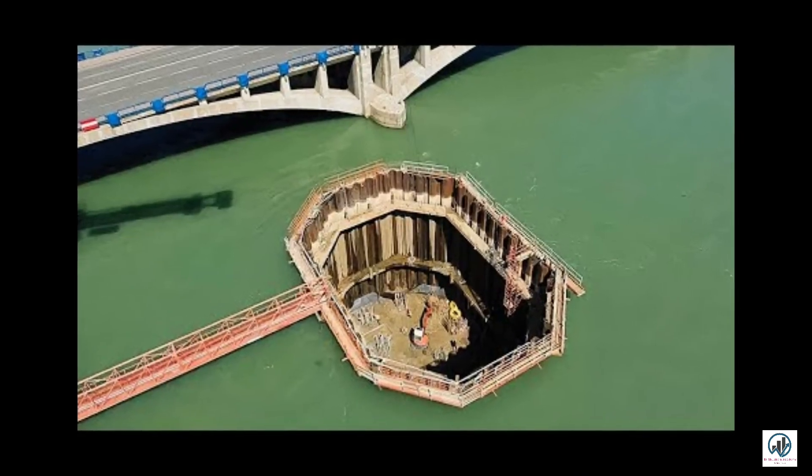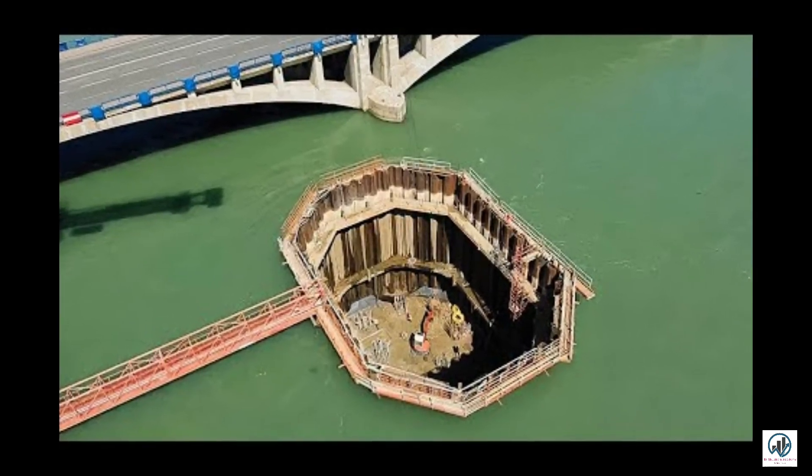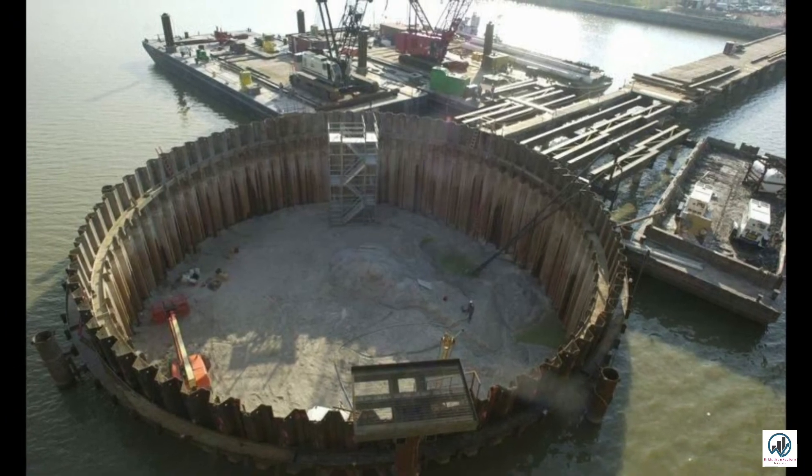These types of cofferdams are preferred where the area of the building site is large and the dry soil bed is at a reasonable depth.